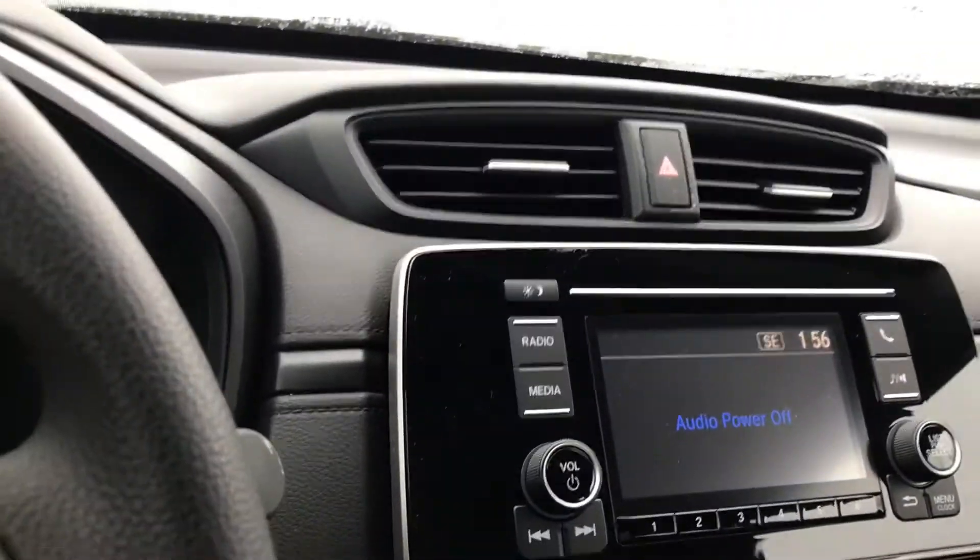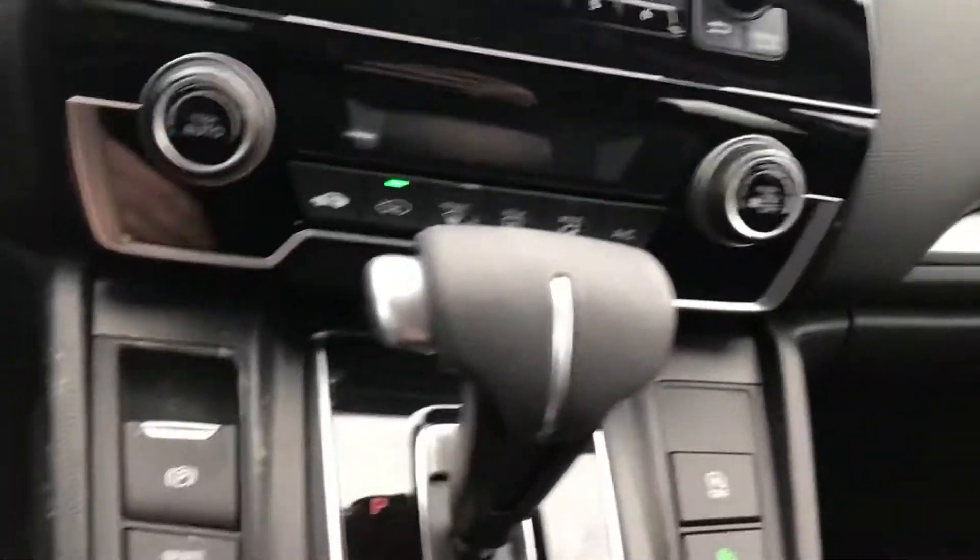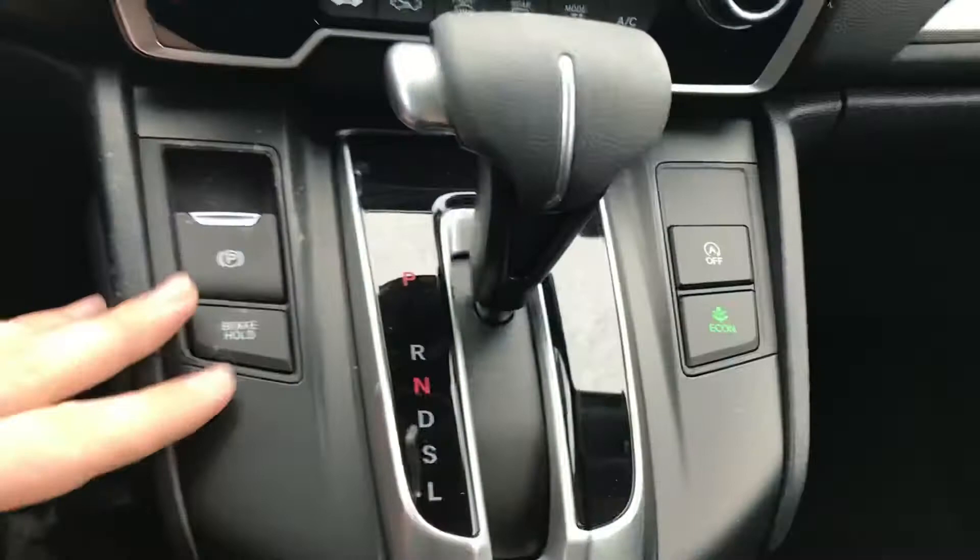In the center here you have your media entertainment — of course you have FM, AM, as well as Bluetooth. Down here at the bottom you have your climate control system and a few other features.